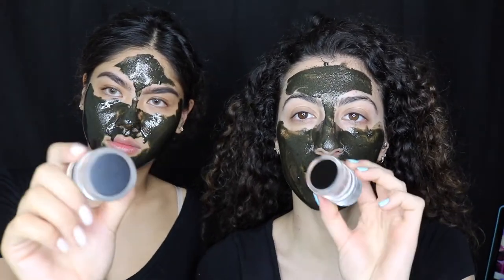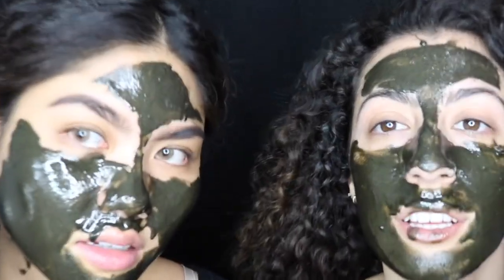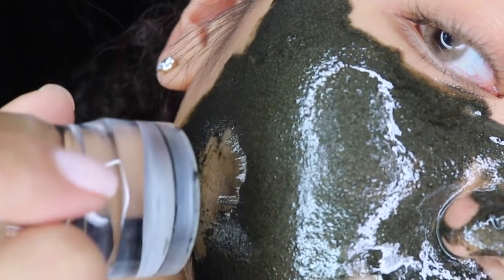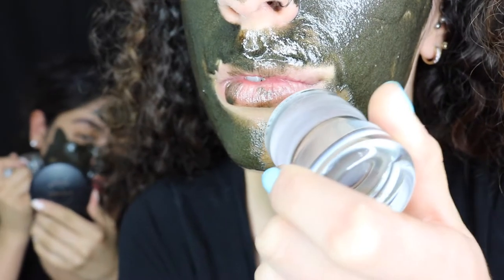Oh my god, do you feel it? I feel it! Look at that — do a quick close-up. Oh my gosh, that's so cool! It just picks up the product!